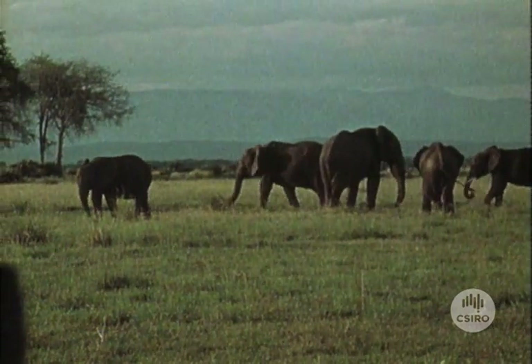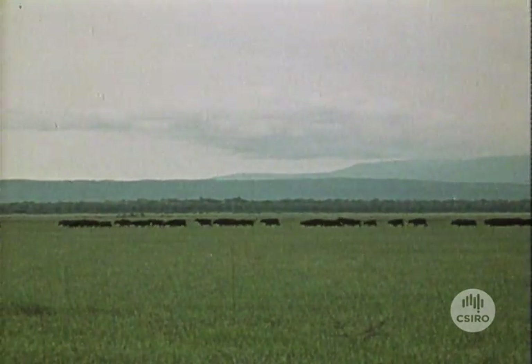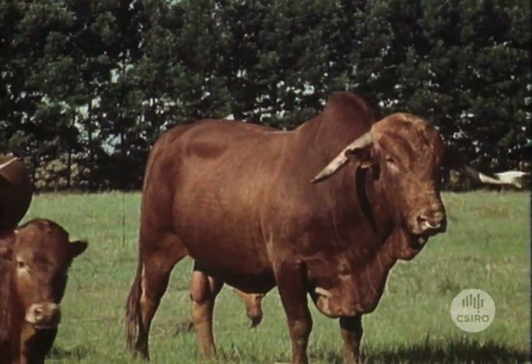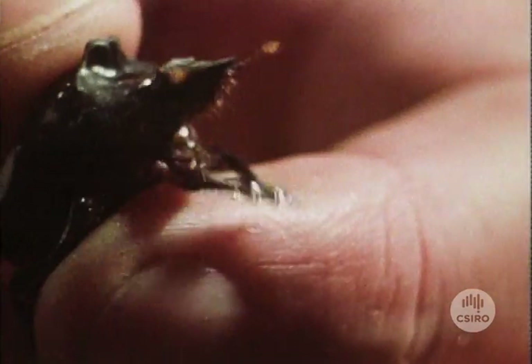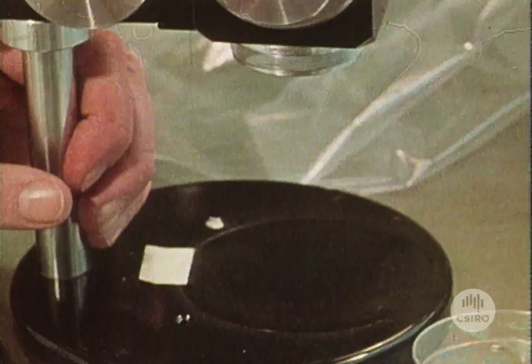To attempt to restore the balance, scientists have turned to Africa. Many kinds of cattle evolved in Africa and along with them many types of dung beetles. Over millions of years a balance has been established between them. The beetle research program in South Africa is the brainchild of Dr. George Bournemissa of the CSIRO's Division of Entomology.